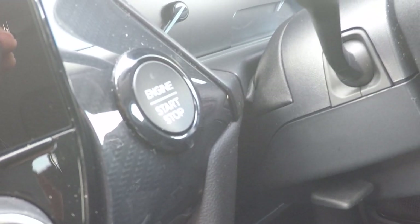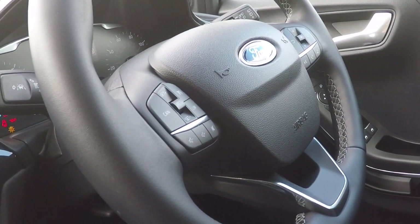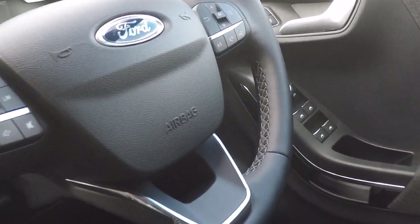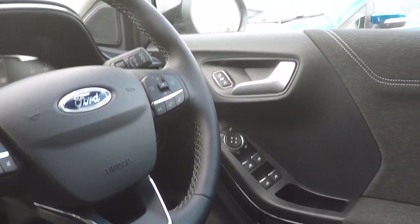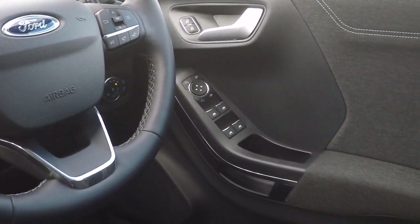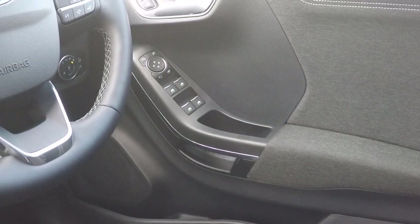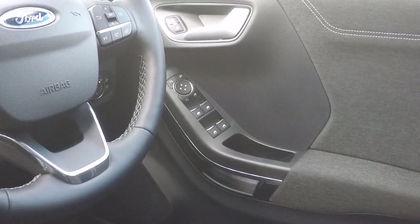Push button stop-start. Lane keeping aid. Speed limiter and cruise control. Enhanced voice command, radio station preset control and Bluetooth telephony control. Power to all four windows. Electronic door mirror adjustment — the door mirrors are heated as well as being foldable.